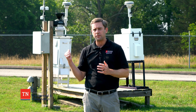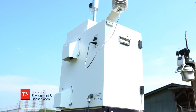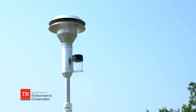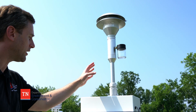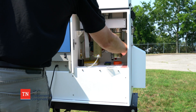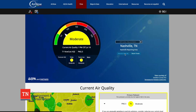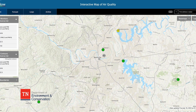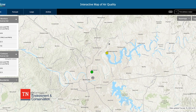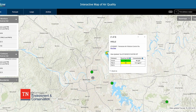TDEC, as you can see behind me, has monitor equipment located all throughout the state of Tennessee. This monitor equipment operates 24/7, 365, and it pulls in air and calculates how much particulate matter is in that air sample. We then take that data and every hour upload it to airnow.gov, where you can go and get that local air quality index value and know about your local air quality conditions.